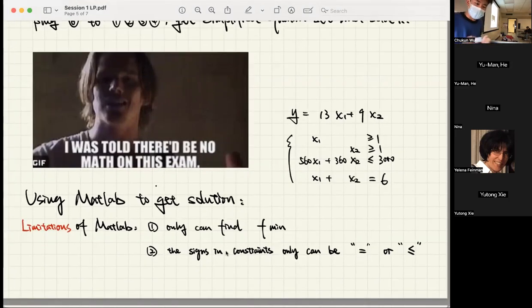Here's a limitation of MATLAB: MATLAB can only find a minimum value — that's how the inventors designed it. Also, the signs in constraints can only be either equal to or less than in MATLAB.